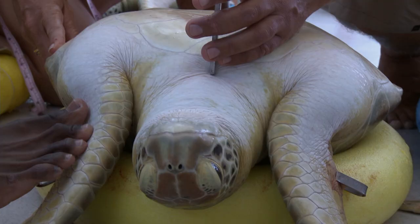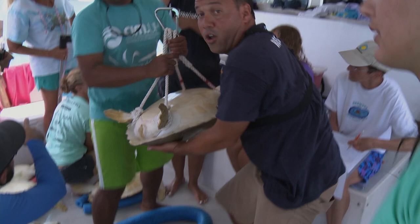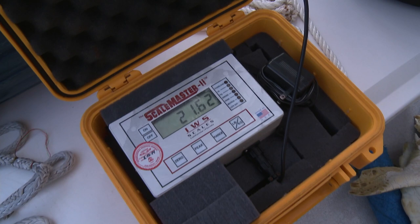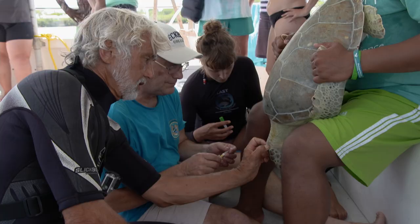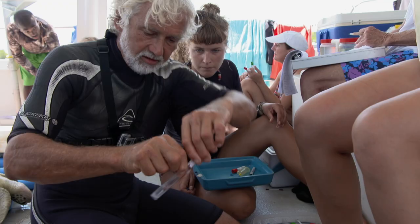These turtles can weigh up to 180 kilos, or 400 pounds, when mature, and weighing them is an important part of monitoring their health. The turtle is strapped in with a rope on each fin and hung in the scale — this one comes in at about 21.6 kilograms, a good-sized animal. Next, Neil needs to take some blood. Blood samples are drawn for DNA analysis and for sexing purposes, yielding all the DNA needed for analysis.